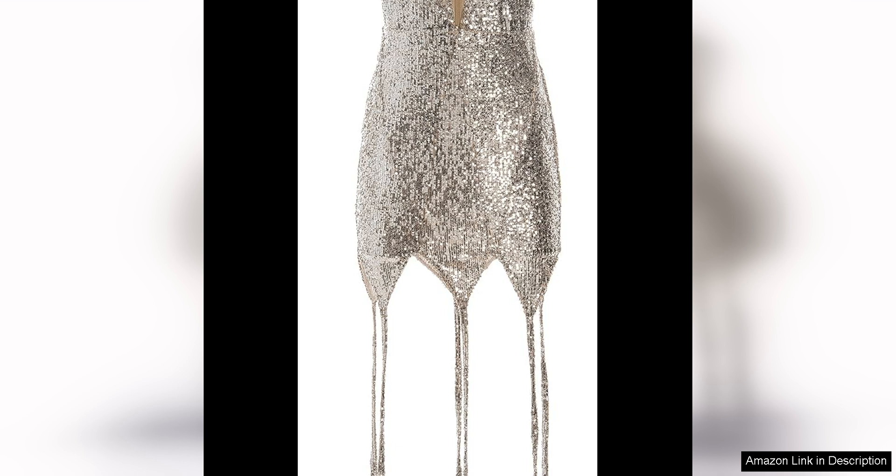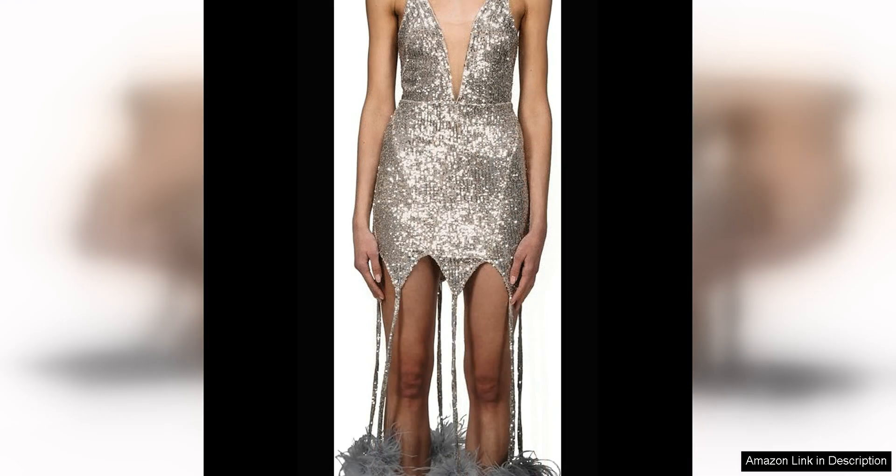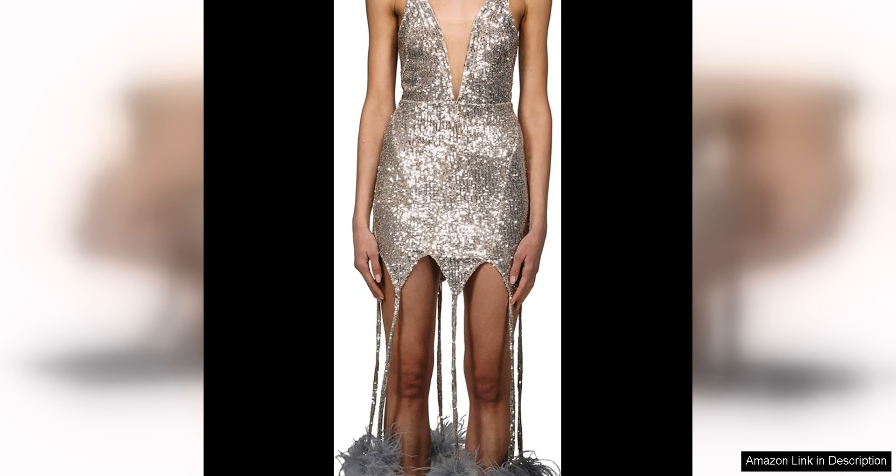The dress features a flattering silhouette with a fitted bodice and a flared skirt that hits above the knee, making it perfect for a night out on the town. The feather detailing adds a touch of glamour and luxury, making you feel like a million bucks.